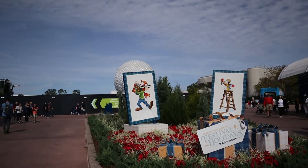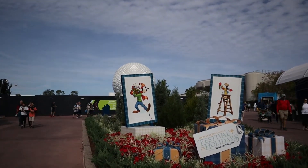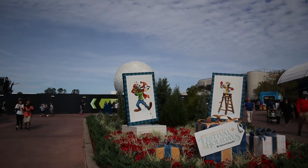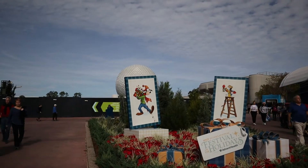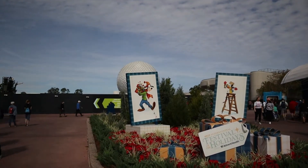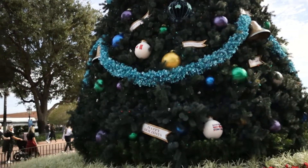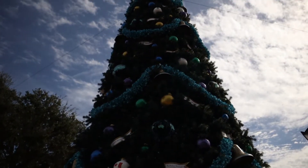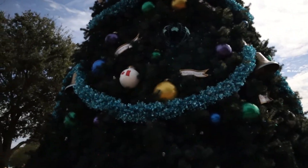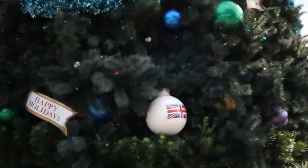So over here we have some really awesome decorations. We've got Goofy struggling with some lights and then we have Donald — it looks like he's scolding either Chip or Dale. I never could tell the difference between the two, but this is super fun anyway. Here's the beautiful Christmas tree that they have set up right at the entrance to World Showcase. Each one of these ornaments represents a different country — right there we have Canada, we have the United Kingdom, etc.